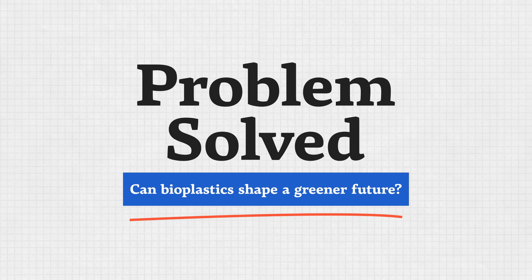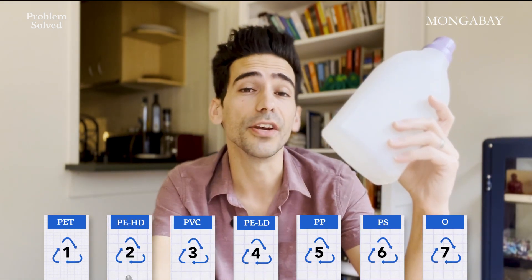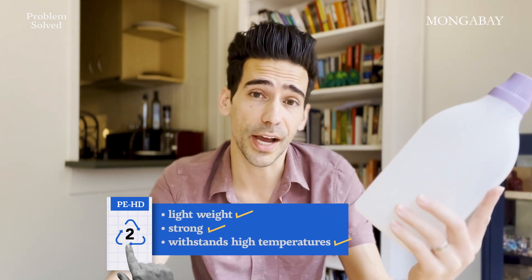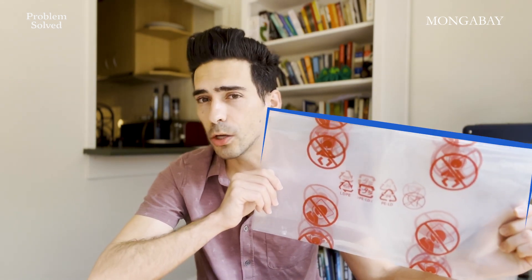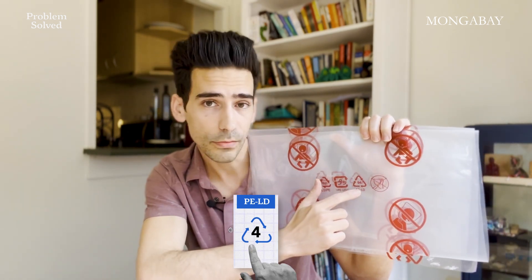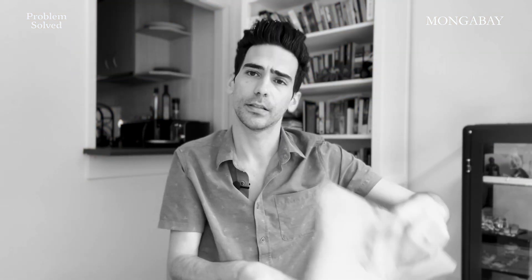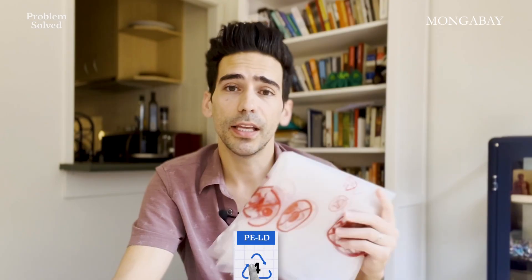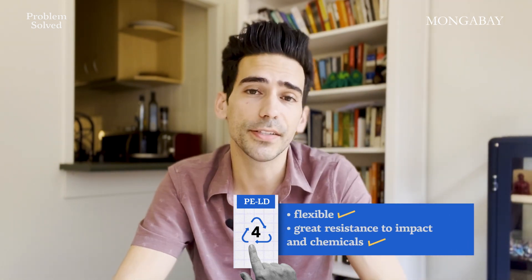Let's go back to where we started — this bottle. It's made of polyethylene. You can identify it by the number 2. It's lightweight, strong, and can withstand high temperatures. This packing liner, commonly found in furniture boxes, is also made of polyethylene, but of a different kind. It's made from low-density polyethylene, which can be identified by the number 4. It's flexible and has great resistance to impact and chemicals.